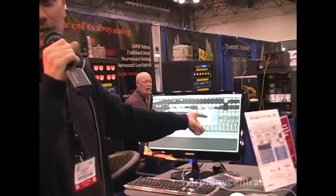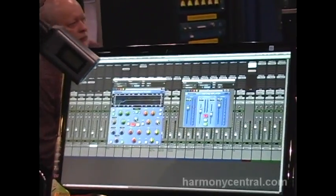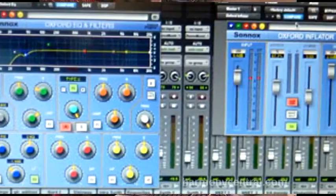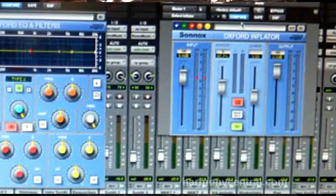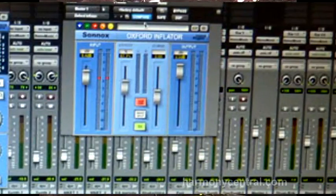One of them is the EQ and the Inflator. I'm sure you both know both of the plugins. They are in the new format already, and we expect to release the rest of the range very soon. That's one of the main achievements for the show.